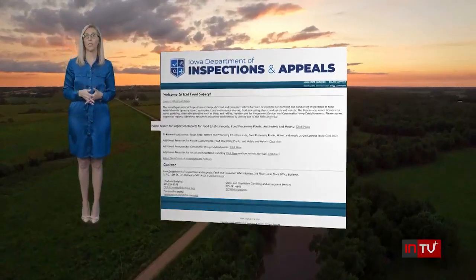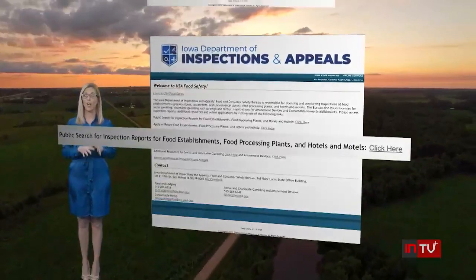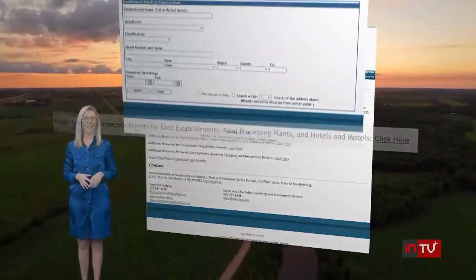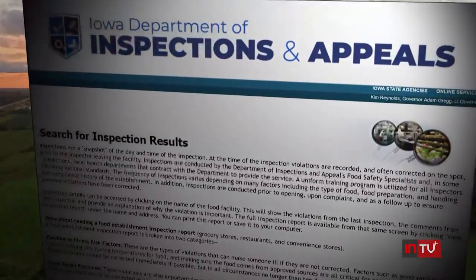For example, in Iowa you can look up restaurants, food processing plants, hotels, and motels across the entire state right on this site.